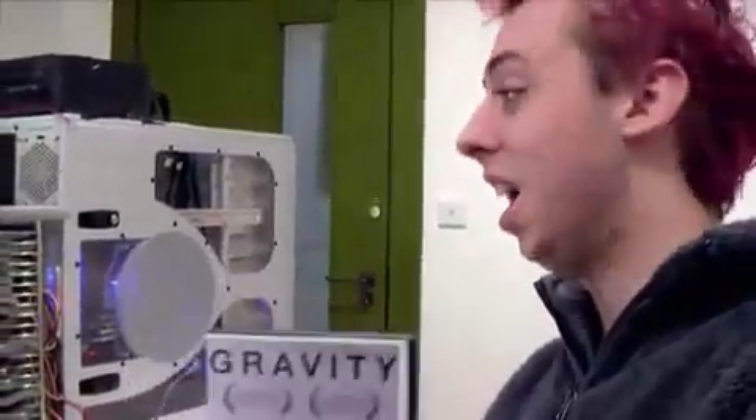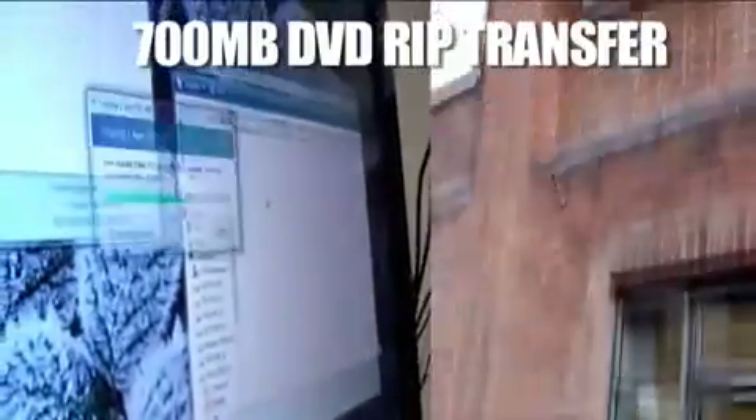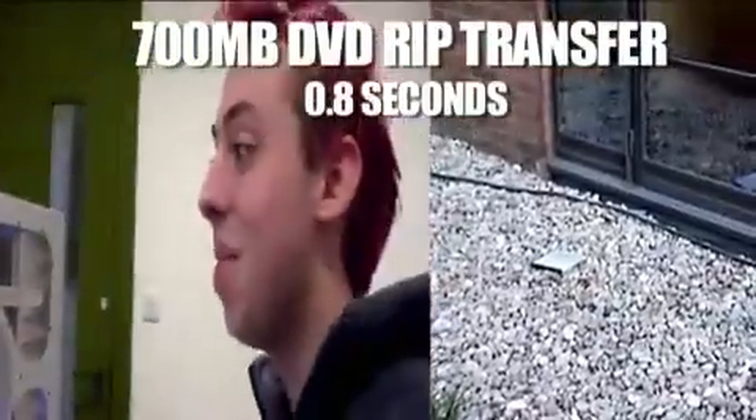We've got this wicked DVD and I've ripped a copy to the computer. We're gonna see which is faster — copying it from one place to another, or throwing it out of the window. Ready and go. Done. That was fast.